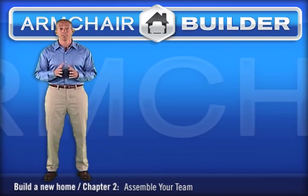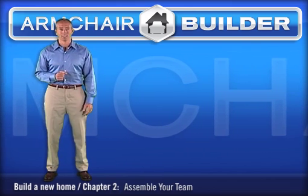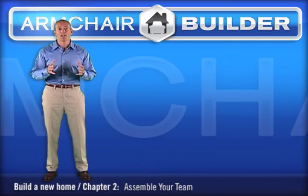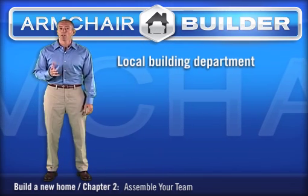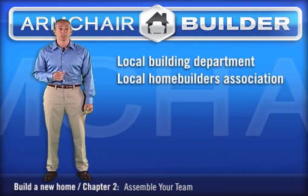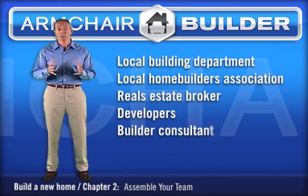This quality check costs me $250 a house and in my opinion, it's money well spent. So where do you find a good soils engineer? The local building department can usually recommend one. You can also check with your local home builders association, real estate brokers, developers, or of course your builder consultant.